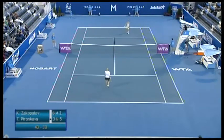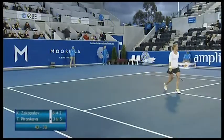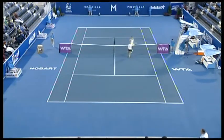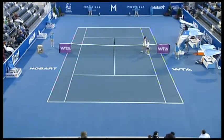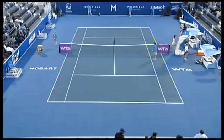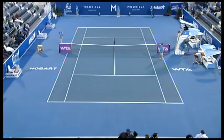One hour 42 minutes — it wasn't the prettiest of tennis but it was enough, and Tsvetana Pironkova is through to the quarterfinals of the 2013 Moorilla Hobart International, 3-6, 6-4, 6-2 over Clara Zakopalova.